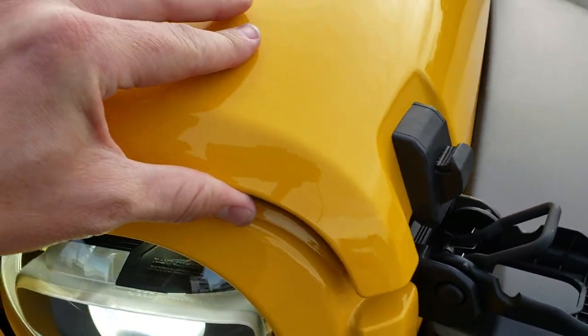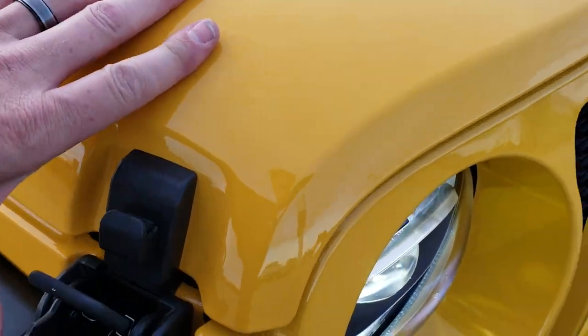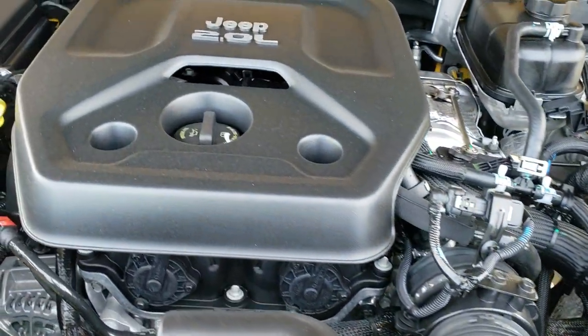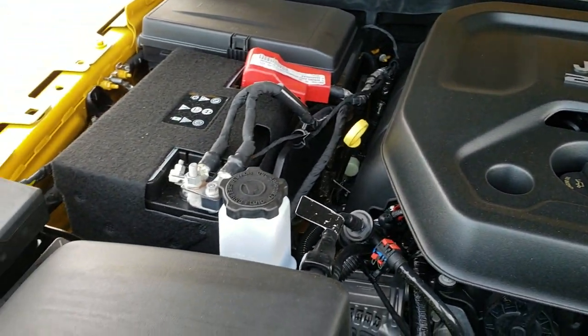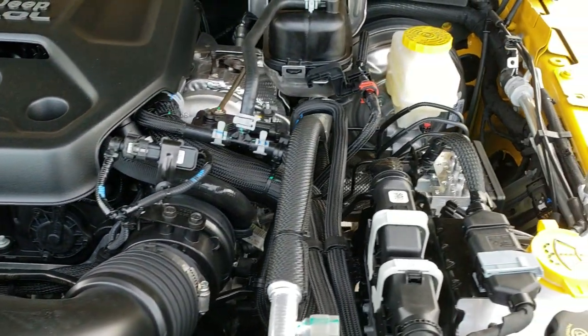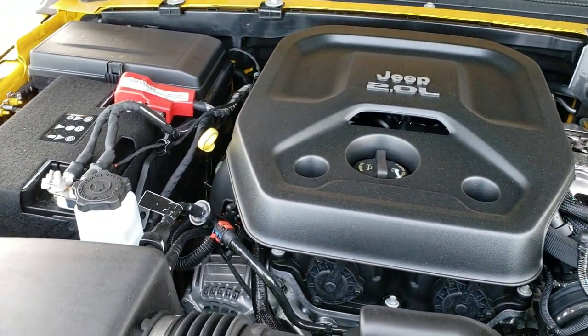These new hood latches work like so — you just have to push the hood down and press down. This is the 2-liter turbocharged four cylinder motor, 270 horsepower engine bay. Everything is labeled nicely, runs real quiet. And with the two doors, definitely enough horsepower for what you're going to need.